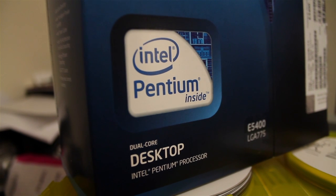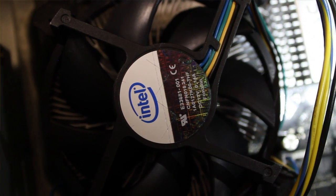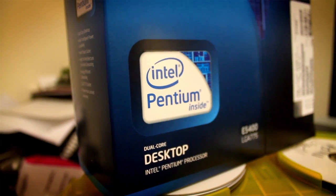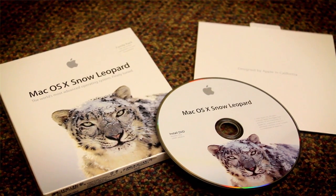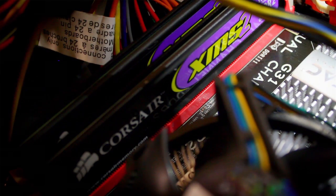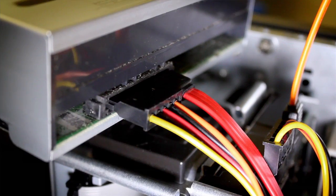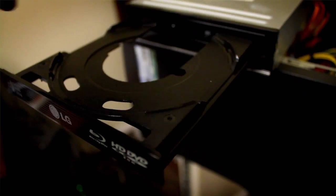You need an Intel processor for this to work. We chose a Pentium, but in our specs a Core 2 Duo works even better. Pentiums are under 50 bucks if you look around. You'll also need a blank CD and Snow Leopard — you can pick that up for about $30, not even worth pirating. Use up to 4 gigs of RAM; if you have more, take it out until you're done installing. Use Serial ATA for your optical drive and hard drive, and unplug any extra USB devices other than your keyboard.